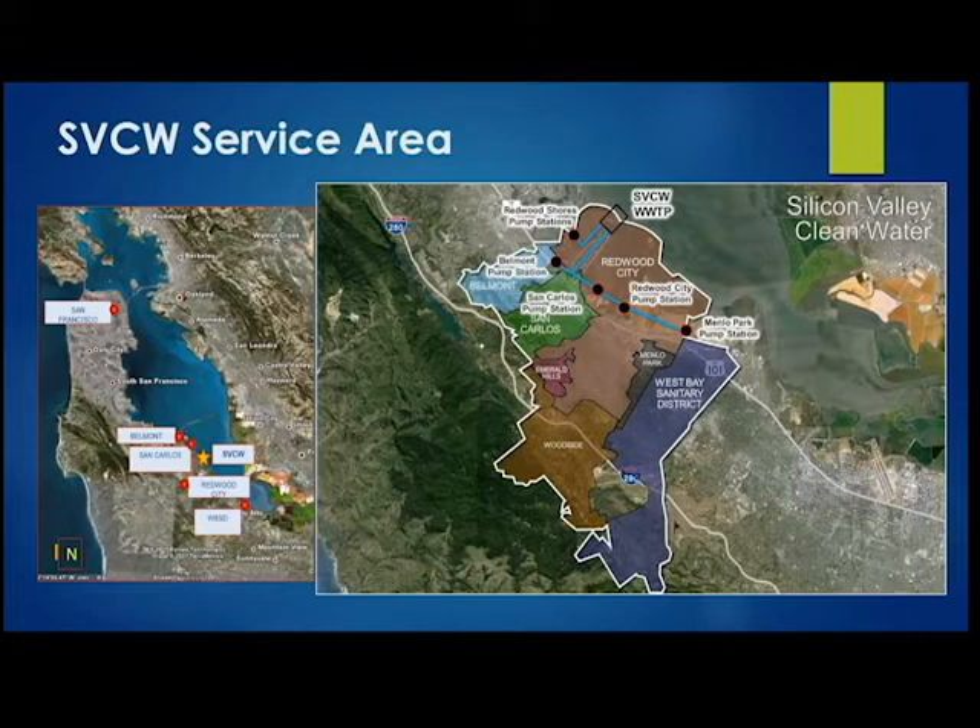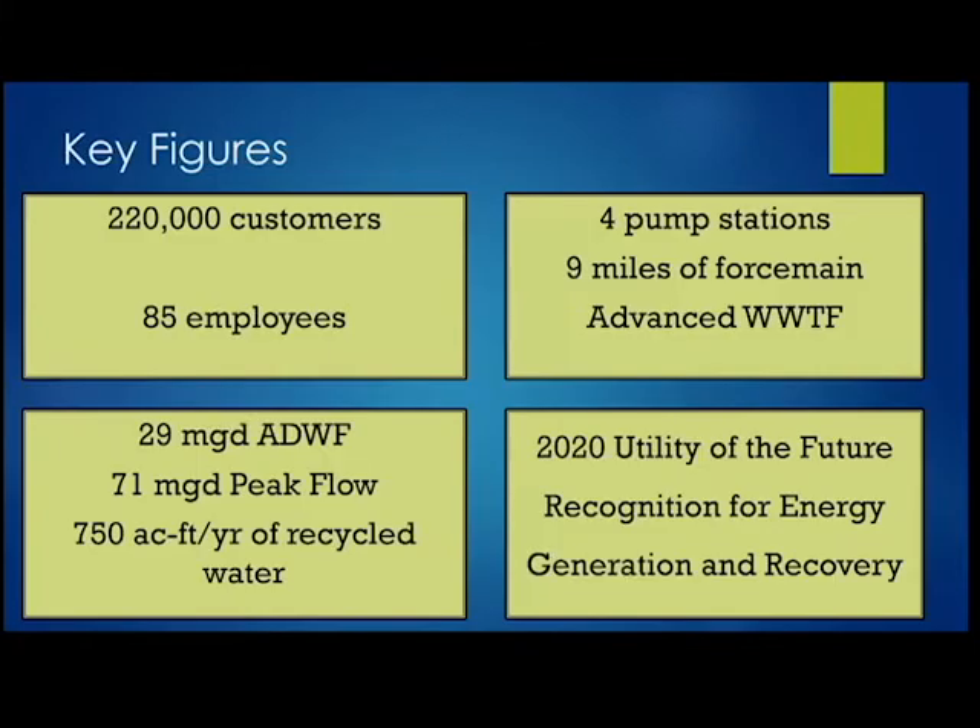We are a joint powers authority formed by four jurisdictions: the City of Belmont, City of San Carlos, City of Redwood City, and the West Bay Sanitary District. We serve about 220,000 people, have about nine miles of force main shown on the blue line on the map, about five pump stations, and an advanced wastewater treatment plant right at the edge of the bay. We are an organization of 85 employees, led by Teresa Herrera, our manager.